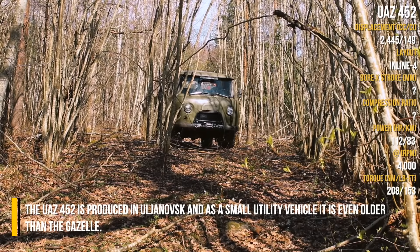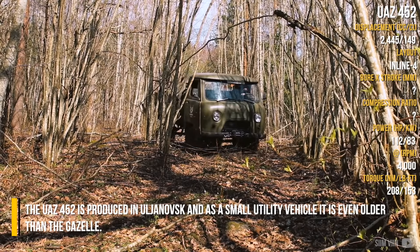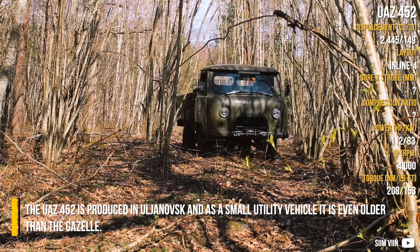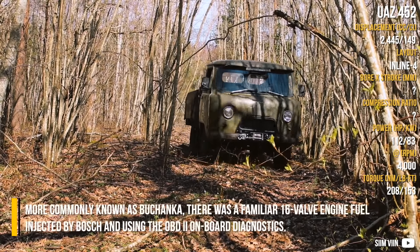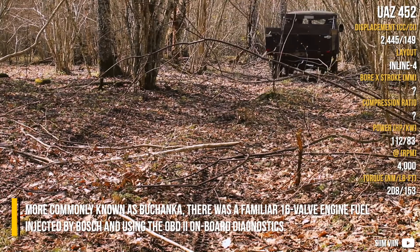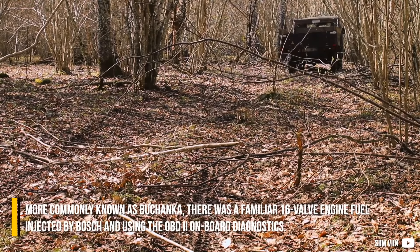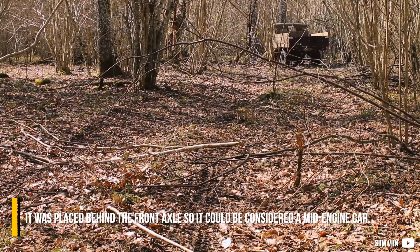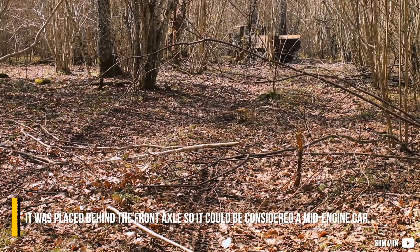UAZ 452. The UAZ 452 is produced in Ulyanovsk and as a small utility vehicle, it is even older than the Gazel. More commonly known as Buhanka, it features a 16-valve engine, fuel injected by Bosch and using OBD-2 onboard diagnostics. It was placed behind the front axle, so it could be considered a mid-engine vehicle.